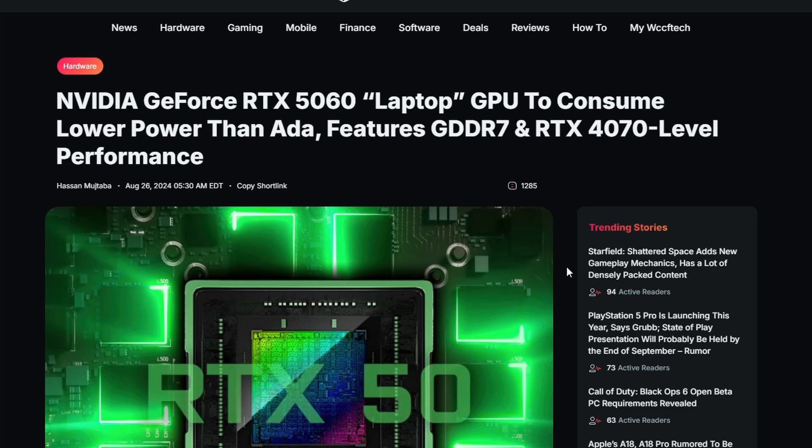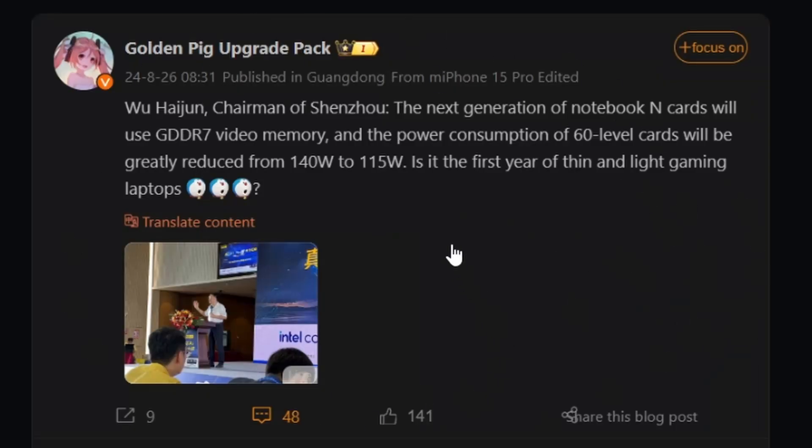Next up, we have an article from WCCFTech. They're saying that the NVIDIA GeForce RTX 5060 laptop GPU has been somewhat leaked — at least the information has. This particular information was leaked on a Weibo forum, with a screenshot referencing the RTX 5060, described as a 60-level card. They're also mentioning GDDR7, which we already knew would be utilized on the 5000 series GPUs. Not only that, the TGP power limit will be reduced from 140W to 115W — a 25-watt reduction, so it's going to be more efficient.